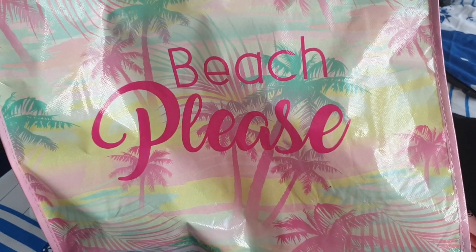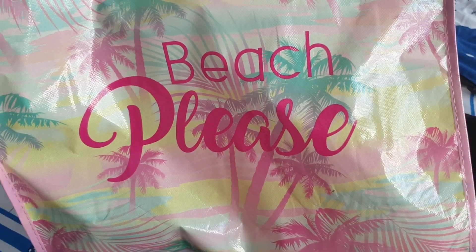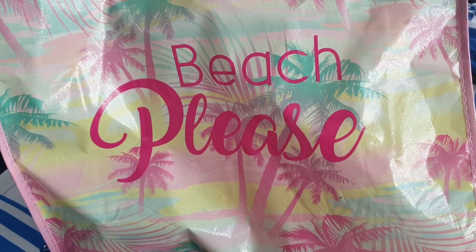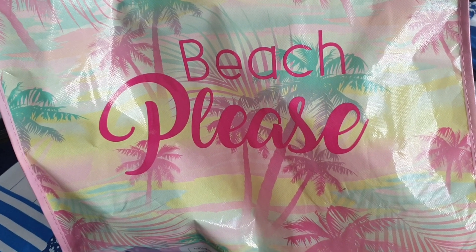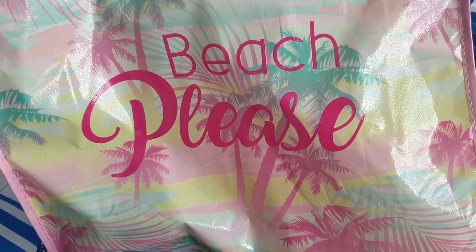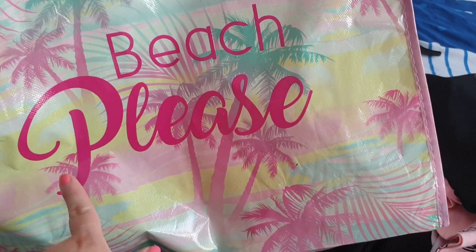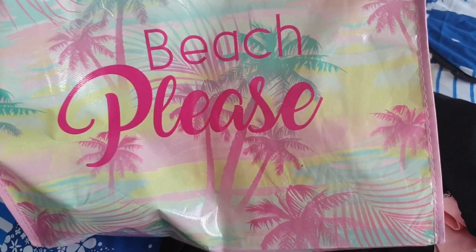First of all, I got this new tote bag. I know I shouldn't have, but when I was shopping I was like, oh, I need a tote bag — I forgot to bring mine, it's at home. I always leave my tote bags at home, so annoying. And I couldn't resist this bag, it's so cute. Look, it says "beach please."